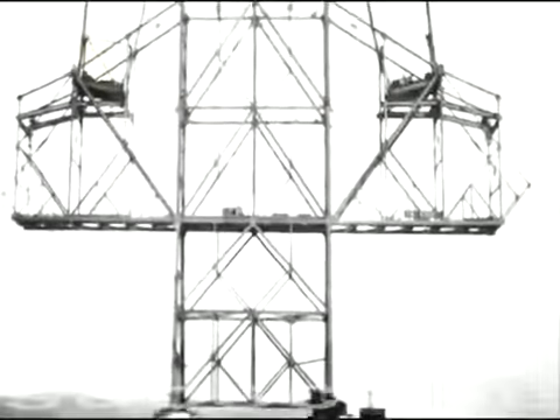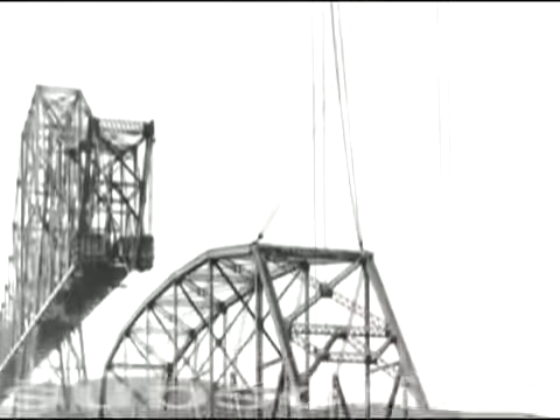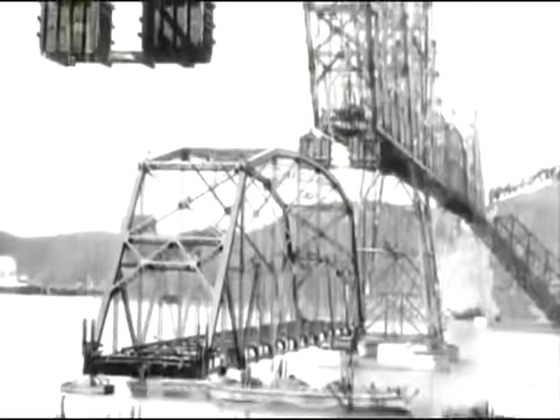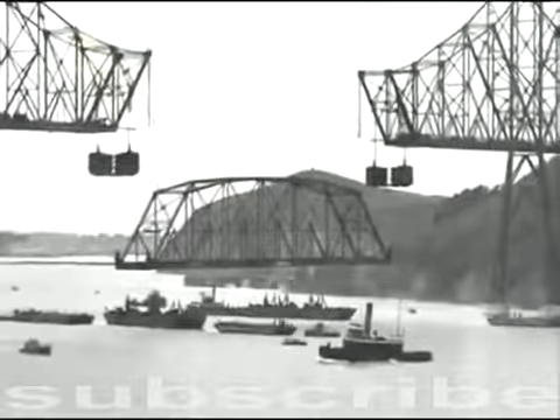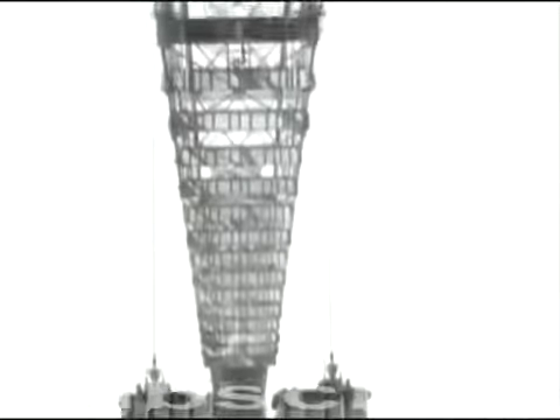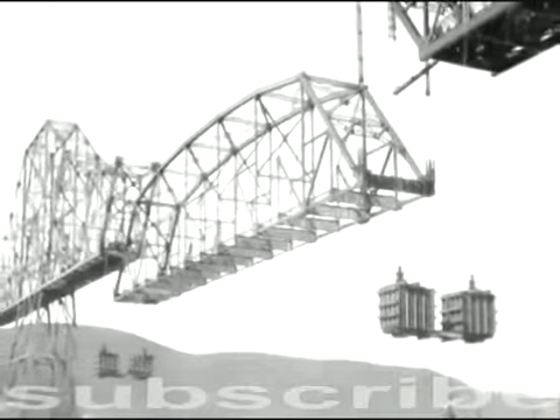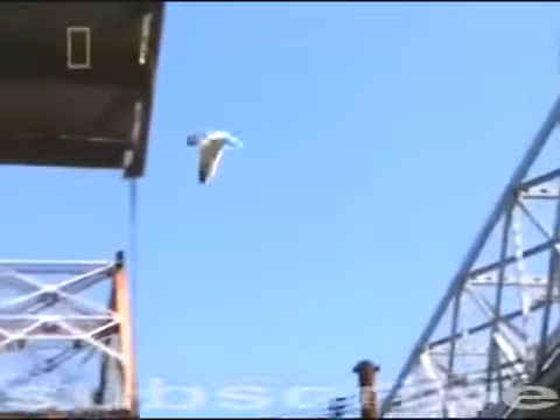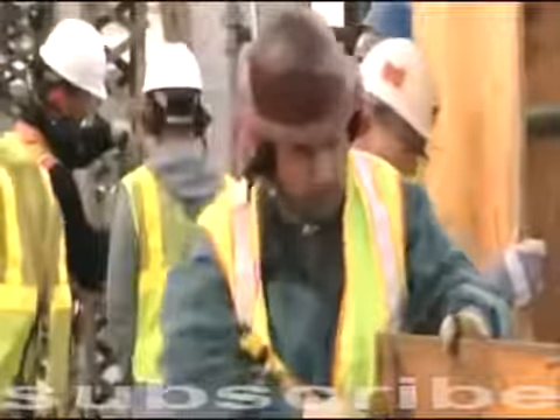In 1927, steelworkers assembled the giant center spans on a dock, then floated them on barges underneath the already constructed towers. They rigged the spans to cable and pulley systems connected to gigantic sand-filled counterweights. When engineers released the counterweights, the spans on the barges became the world's largest elevators, rising into place in less than an hour. Workers then connected the spans to the towers and completed the bridge's construction. In theory, a similar system should work in reverse. But eight decades ago, the Carquinas wasn't flanked by other structures, and the water below wasn't a protected habitat. Lives depend on getting it right.